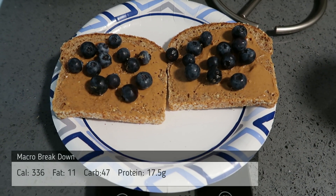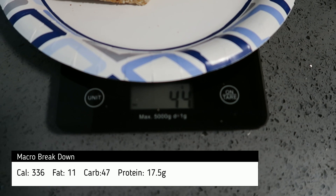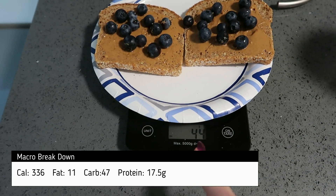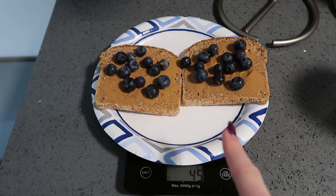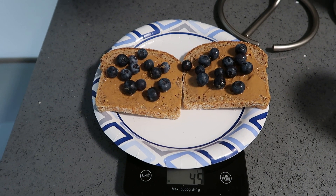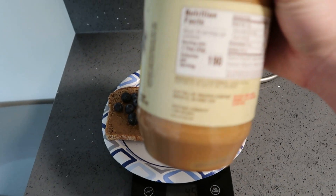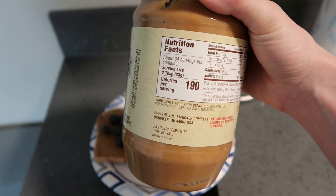I just put on as many blueberries as I wanted — it's 44 grams here, so I'm just going to track that I put 44 grams on there, but I was not aiming for any specific gram amount. The peanut butter, on the other hand, I didn't want to use a full serving.